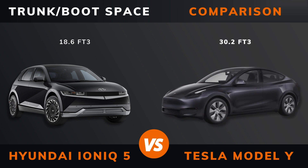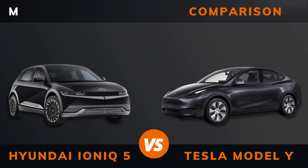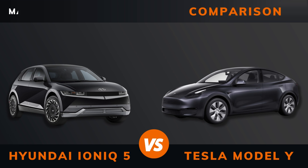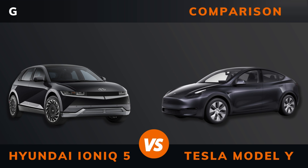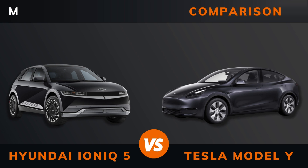Trunk and boot space. Trunk space. Max roof load. Max trailer load — braked and unbraked. Ground clearance. Seats max.